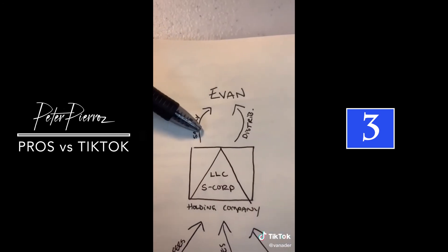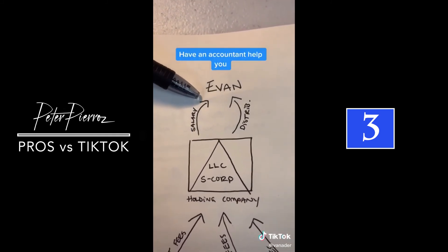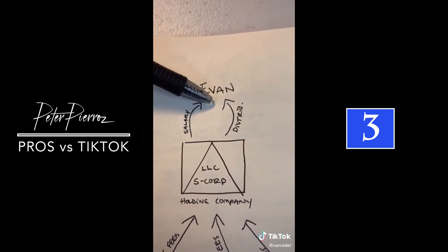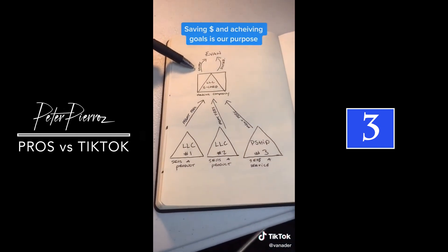Here's how I get paid. I get paid from the holding company that collects the management fees. The holding company pays me a reasonable salary, which is subject to taxes, and then also pays me in the form of distributions. This structure allows us to have the most flexibility and save the most in taxes for what we want to accomplish.